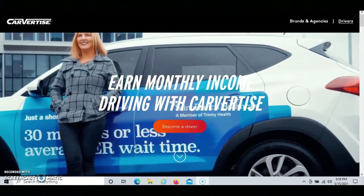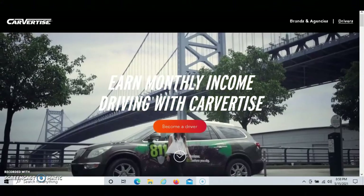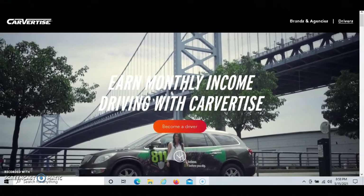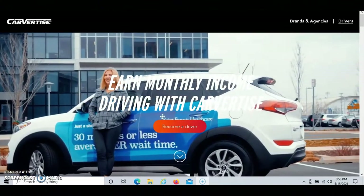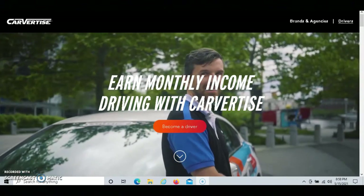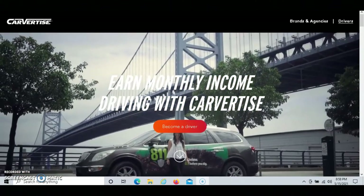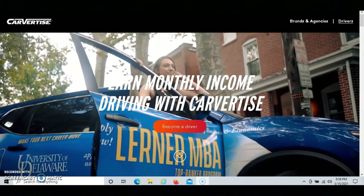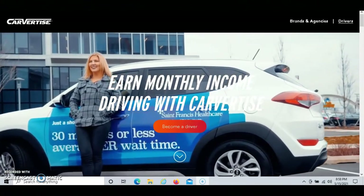Another benefit with Carvertise is that you always get to choose which company you want to advertise on your car. In regards to how much money you can potentially make, on average most Carvertise drivers start off making $100 a month. To get started with Carvertise, just go to Carvertise.com/drivers.